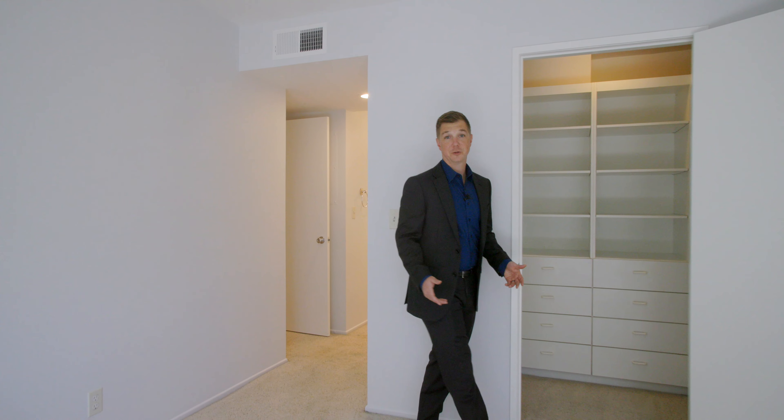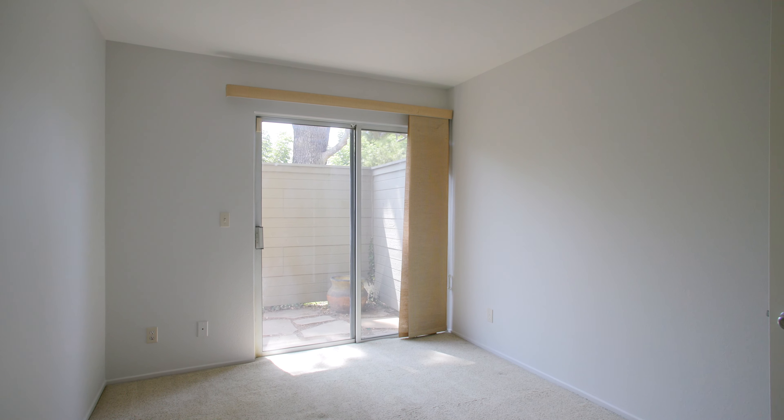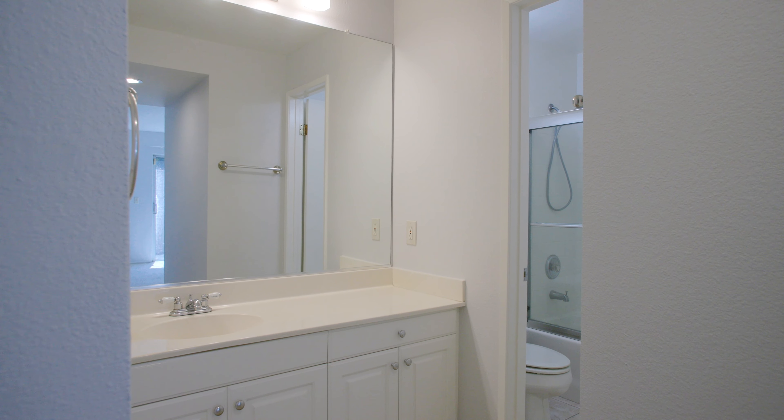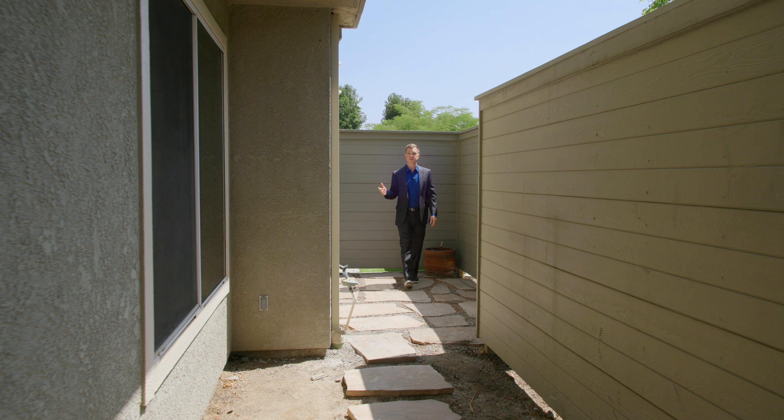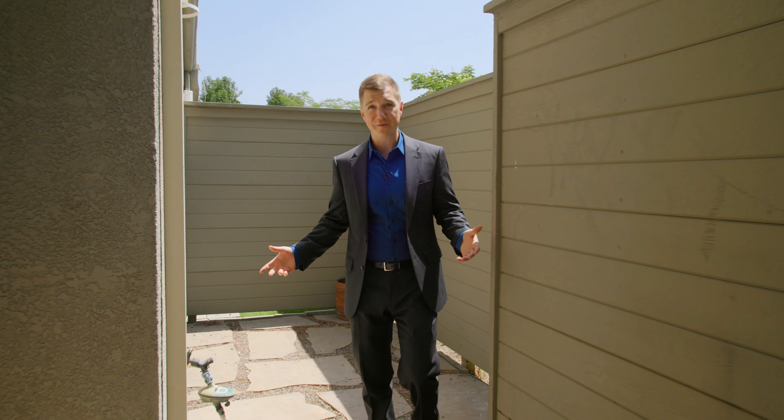This is one of the largest units in the area. Four spacious bedrooms featuring custom closet organizers. The upstairs features a balcony with a view, and the downstairs features this private patio space.